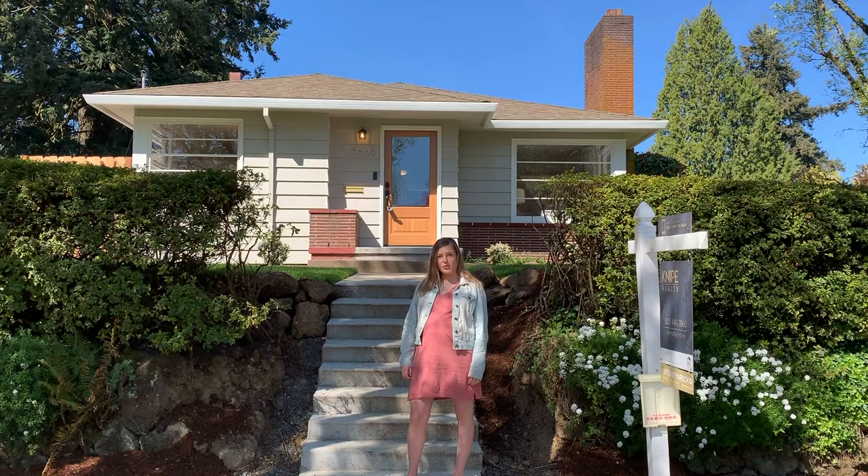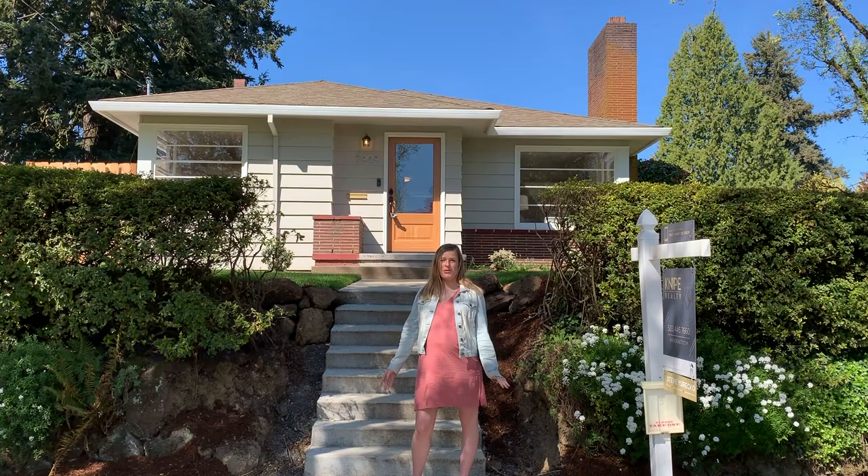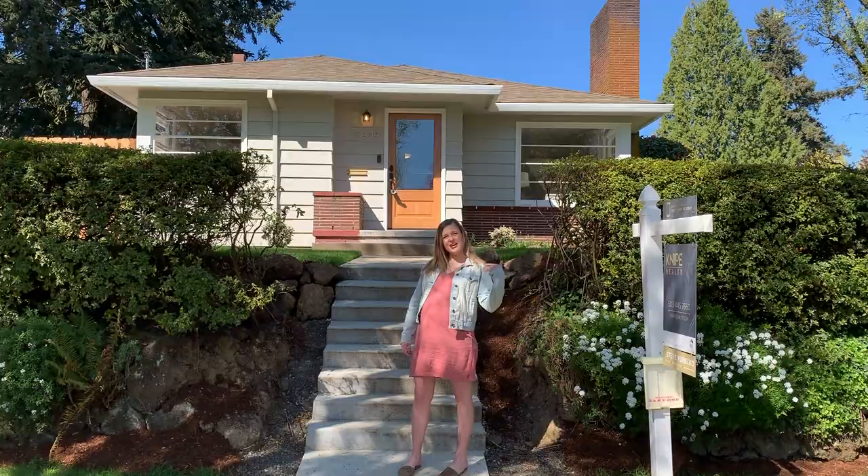Hey guys, today I'm going to be walking through one of our latest remodel projects. This is in the East Moreland neighborhood. It's a beautiful neighborhood — lots of parks, great schools, really good access. So let's take a look.